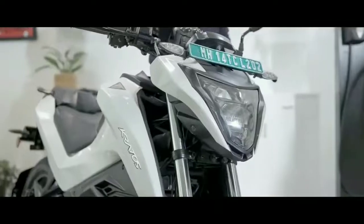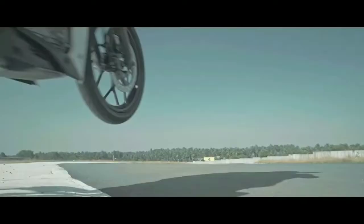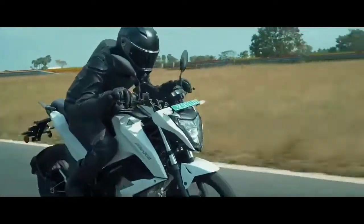The bike has multi-drive and multi-ride modes, which include sports mode, eco mode, and reverse mode. There is also an anti-trap locking system and a front under-seat storage box. The price of the bike is Rs. 1,17,000.